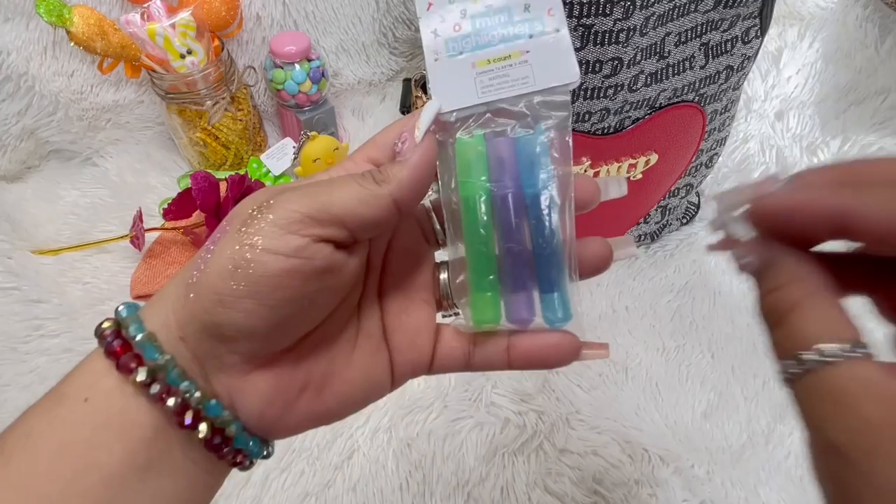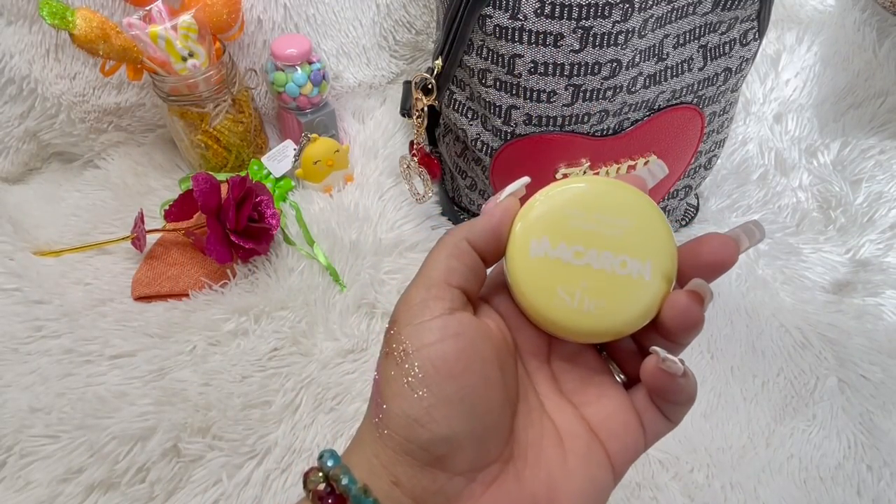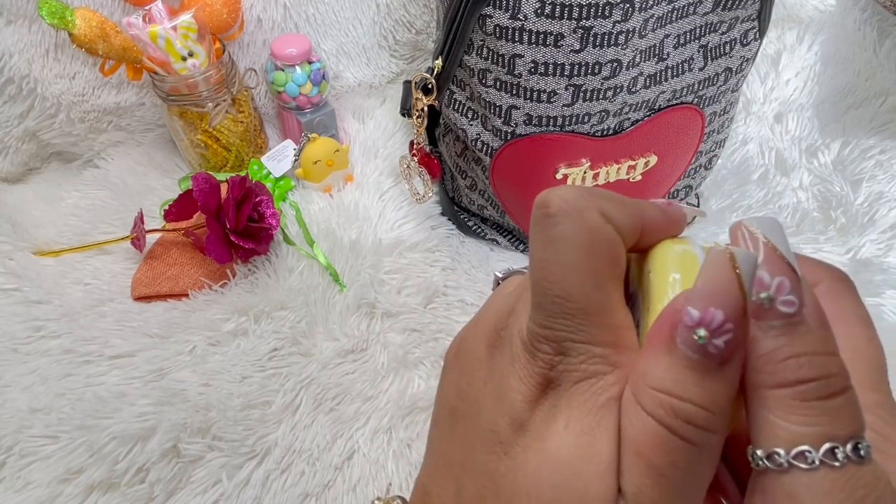And then last but not least I got this macaroon nail polish remover — how cute! But it's sealed.